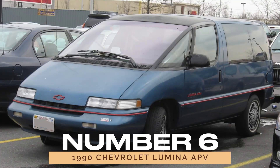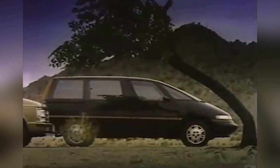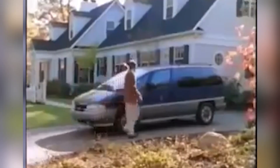Number 6: the 1990 Chevrolet Lumina APV. Futuristic minivan or giant dust buster? The 1990 Chevrolet Lumina APV aimed for the stars but landed squarely in the realm of oddity. Its low-to-ground nose and sliding dashboard left much to be desired, earning it a spot on the list of automotive eyesores.